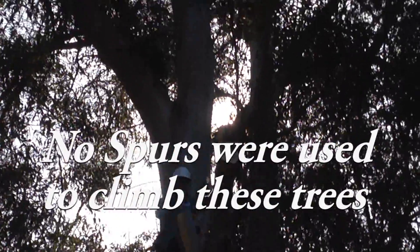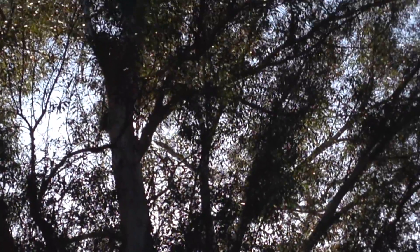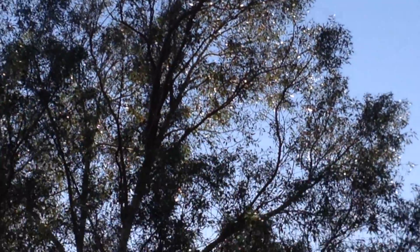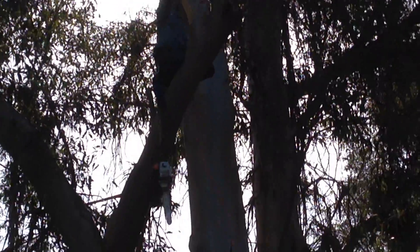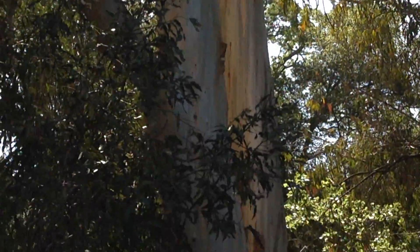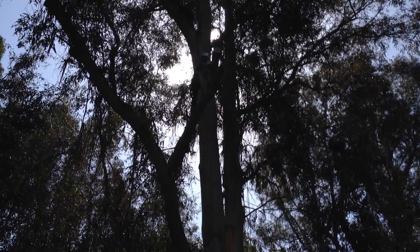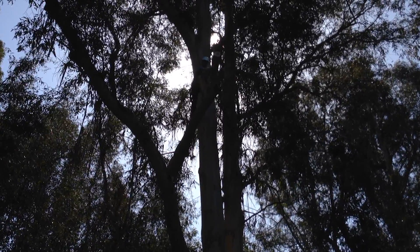So what we're doing on this job is creating a bit of a cleanup. Not only are we pruning out the major deadwood and cleaning up all the hanging bark off of these trees, but as you can see at the base here, there are mountains and mountains of kindling waiting to explode.